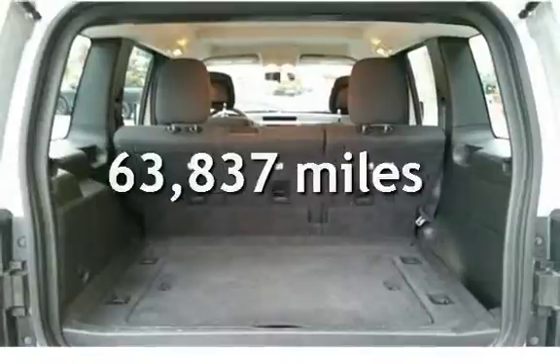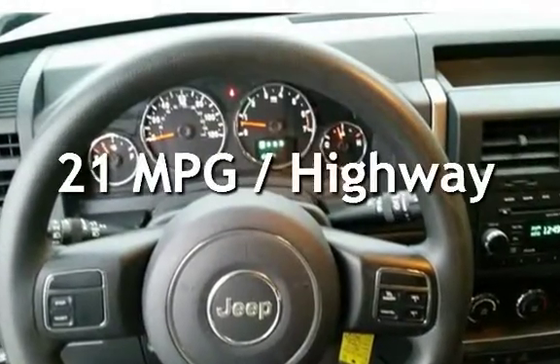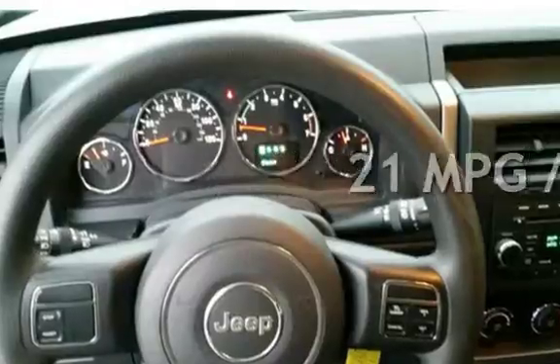This Jeep has less than 64,000 miles on the odometer. Estimated fuel economy for this vehicle is 15 miles per gallon in the city and 21 miles per gallon on the highway.